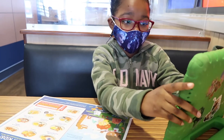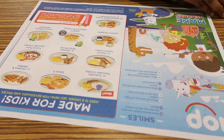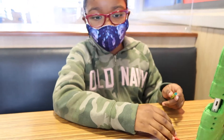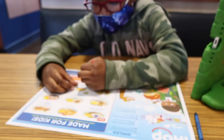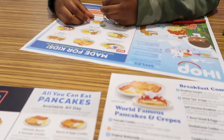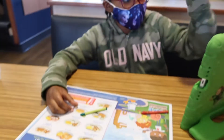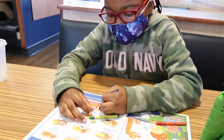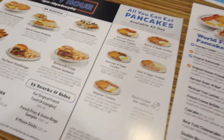We're at IHOP now. Carmen ordered a cupcake pancake combo with bacon — she ordered her food like a big girl all by herself and I'm so proud of her. She told the waiter exactly what she wanted. I'm so proud of her reading; she's pronouncing things so much better. I got the all-you-can-eat pancakes because me and baby are quite hungry today.